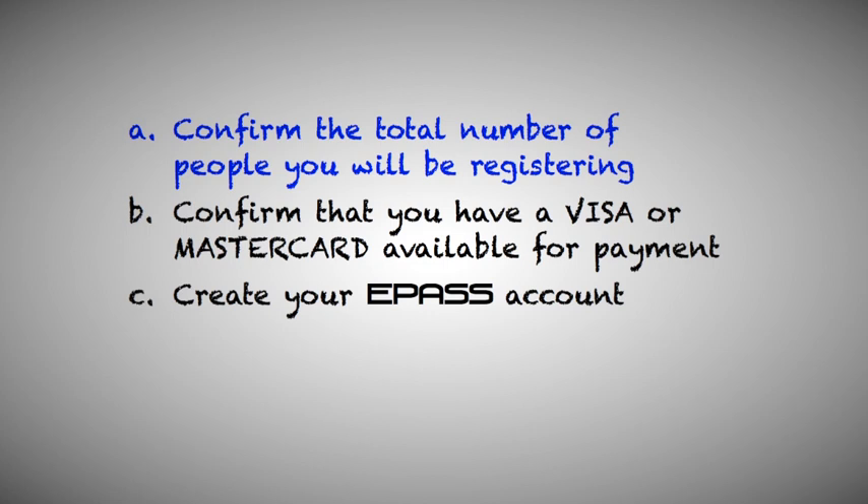Confirm how many people you need to register for. Confirm that you have a Visa or MasterCard with enough credit for the transaction. Create your ePASS account.